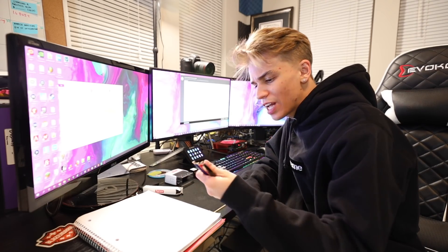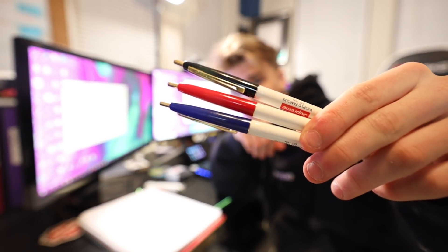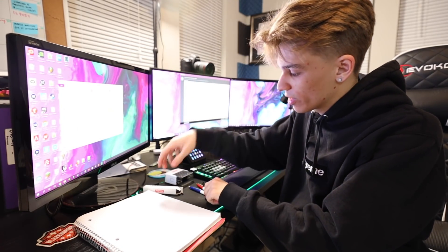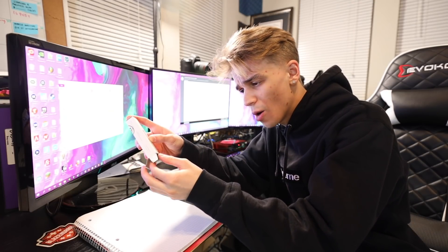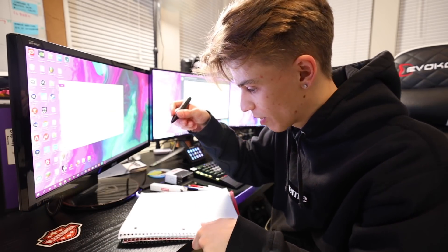In my office I have a couple Supreme things that I use, like these three different colored pens — they dropped these a really long time ago and they're actually worth a little bit of money nowadays. Did you guys know that a couple years ago they made a $70 mechanical pencil?